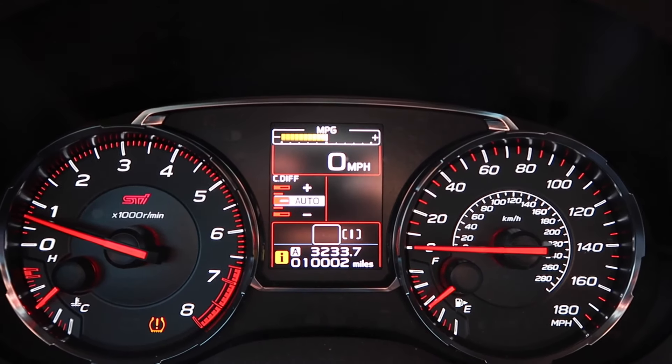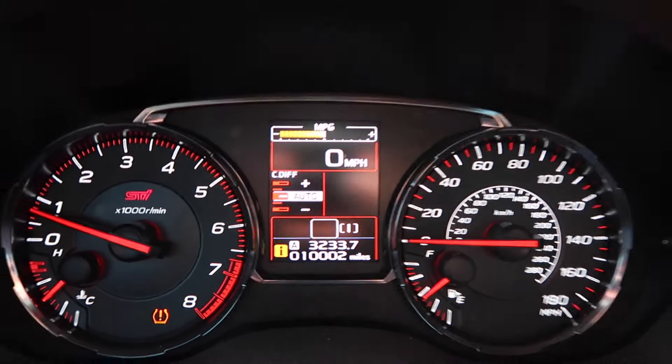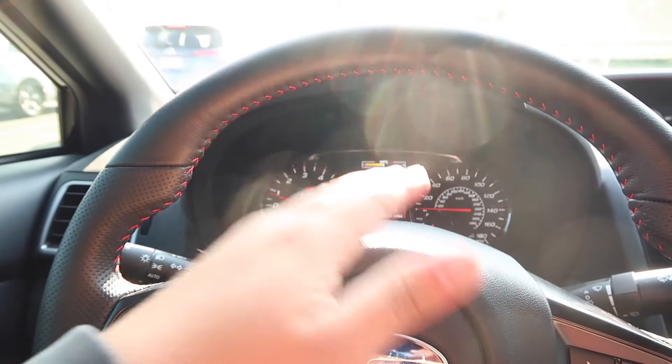Guys, I didn't even realize I just hit 10,000 miles on the STI. She's getting old, guys. It's time to trade her in — just kidding.